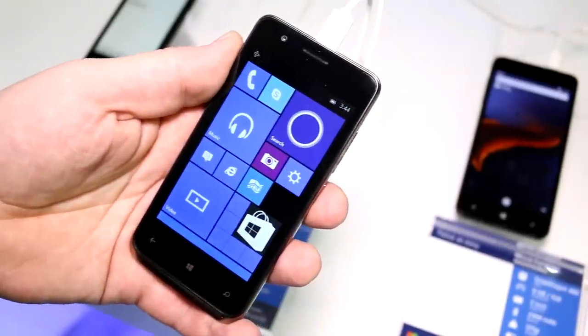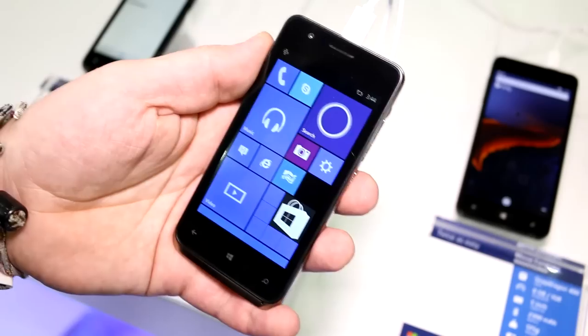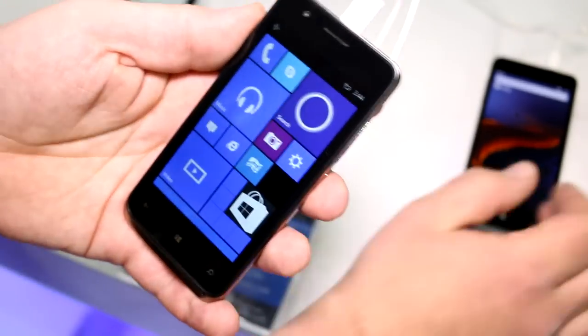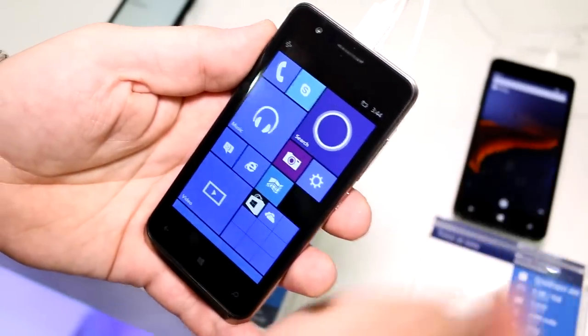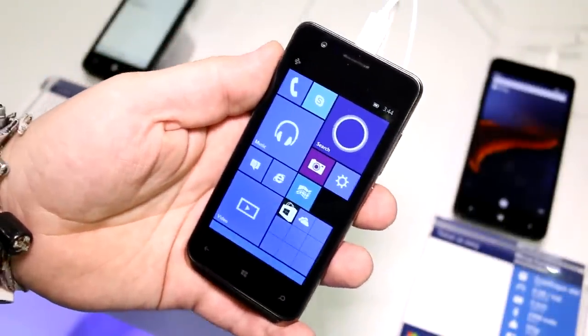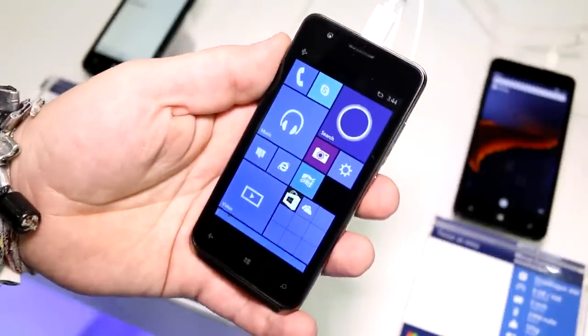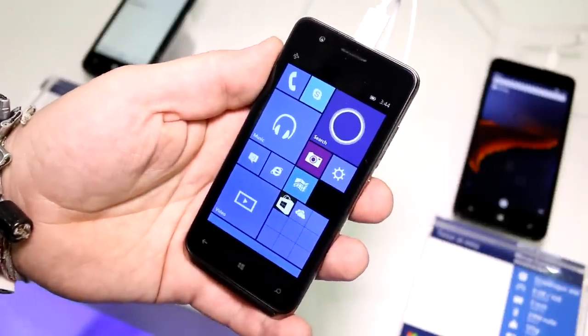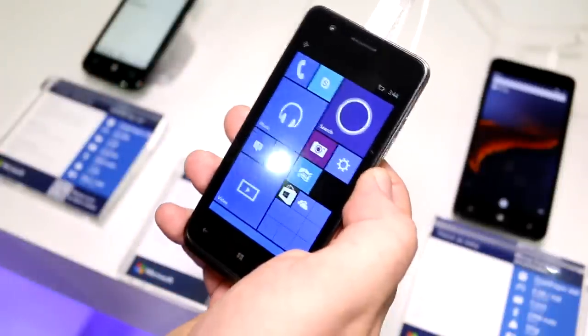What we have right here is basically the real first Windows 10 smartphone coming to market. The other day we showed you the Madozma from Japan, which is first launching with Windows Phone 8.1 and then later switching to Windows 10. It was advertised by Microsoft at their own developer show in Japan as running Windows 10, but it's actually coming to market with Windows Phone 8.1.